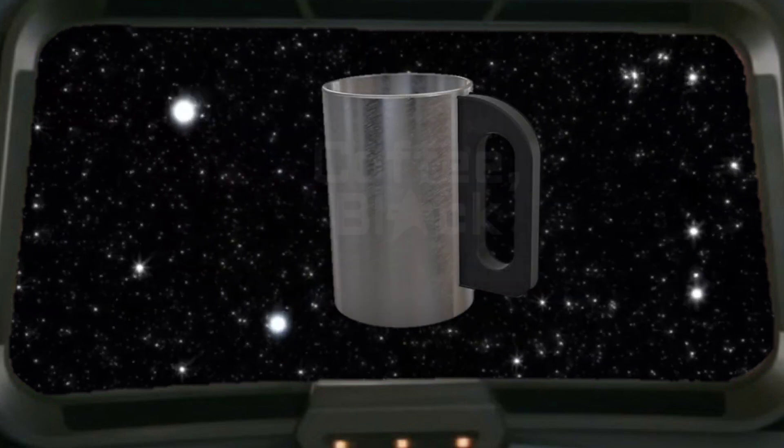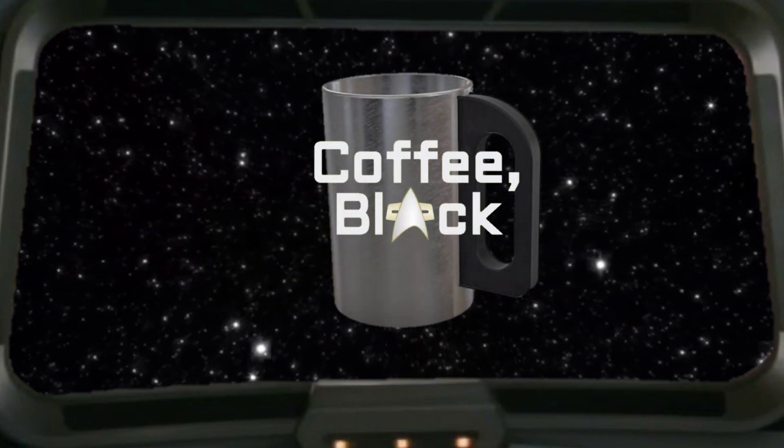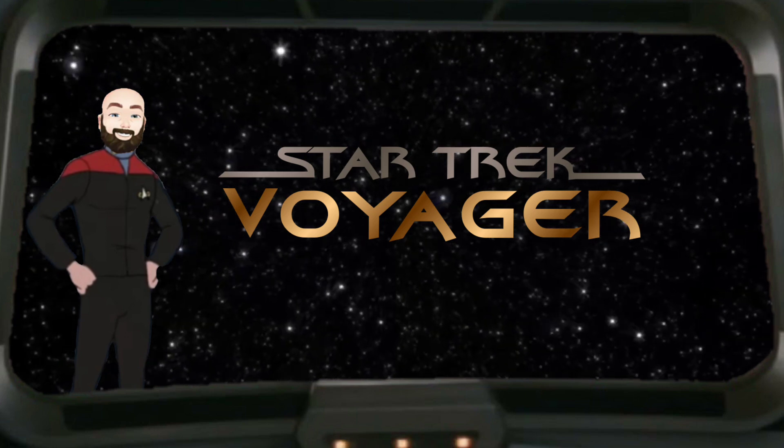Greetings everyone, and welcome to Coffee Black, where the Voyager adventures continue on YouTube. I'm your host, Captain G, and this is the channel where you get your refill of everything Star Trek Voyager-related, from trivia, news, reviews, and more.